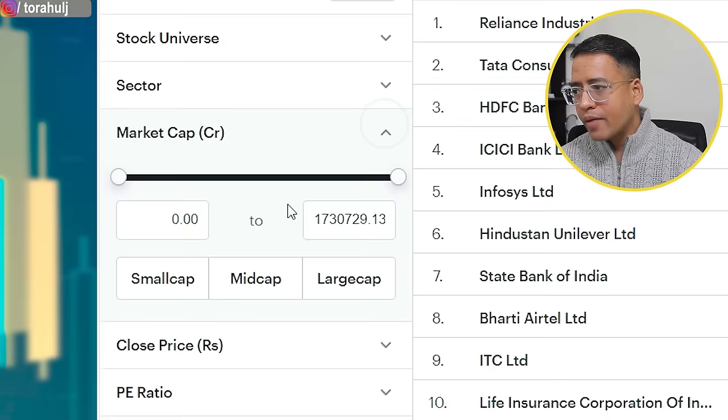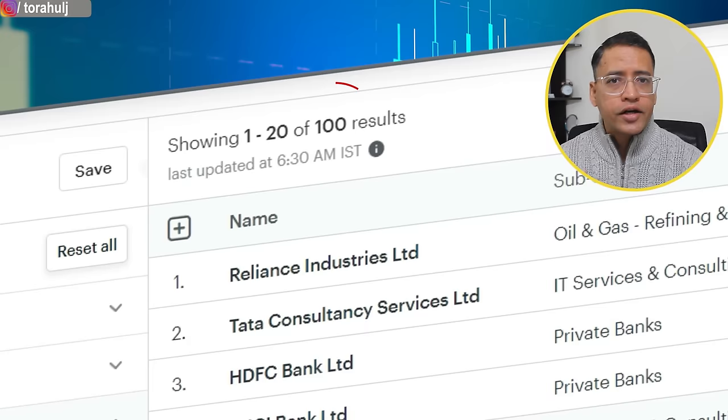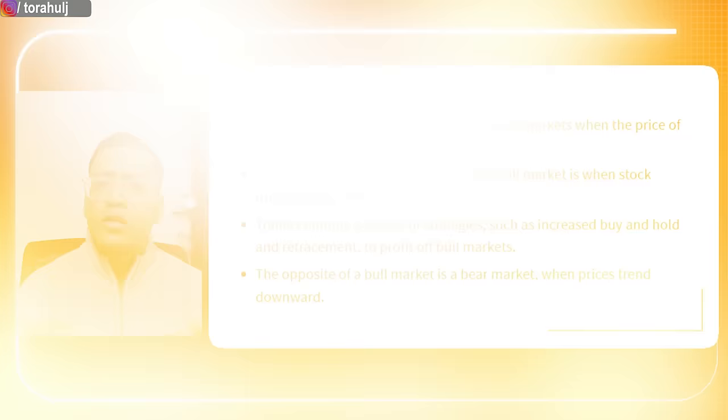Let me take you to tickertape.in, which is a free website. The first thing we're going to do is create a new screen. I'm interested in large cap stocks for this analysis, so I'll go to market cap and select large cap. You can do this for small cap or mid cap depending on your needs. With large cap selected, it gives me 100 stocks. My first task is to find out which of these 100 stocks are right now in a bull run.